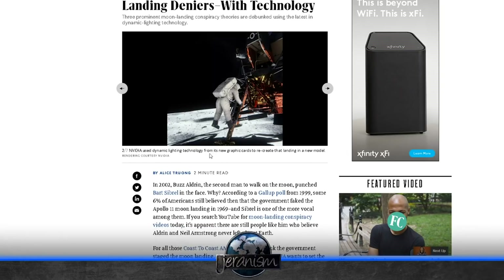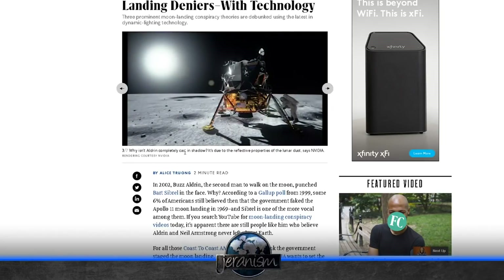NVIDIA used dynamic lighting technology from its new graphics card to recreate the landing in a new model. If people are saying it took place on a set, then you recreated the lighting of the set — and that means they went to the moon? Why isn't Aldrin completely cast in shadow? It's due to the reflective properties of the lunar dust, says NVIDIA. Yeah, we just turned up the reflective properties of the dust until he looked like he should. But that doesn't mean anything. Jaron, you have a lot of trouble comprehending this because you are so tied up in your conspiracy story you can't look at evidence.